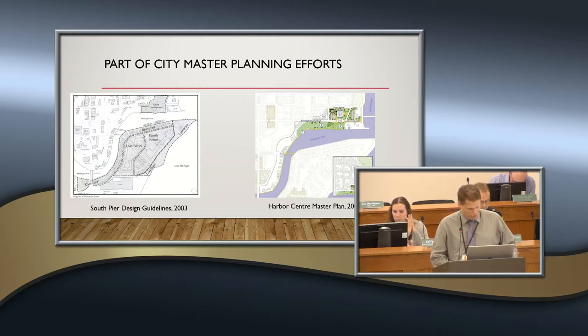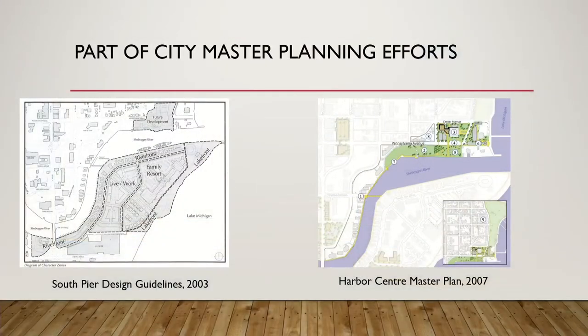The image on the left shows the South Pier design guidelines plan from 2003 that had a proposed connector across the river at that location. And then the Harbor Center Master Plan Phase 3, which was adopted in 2007, also showed that connection between the two sides of the river.